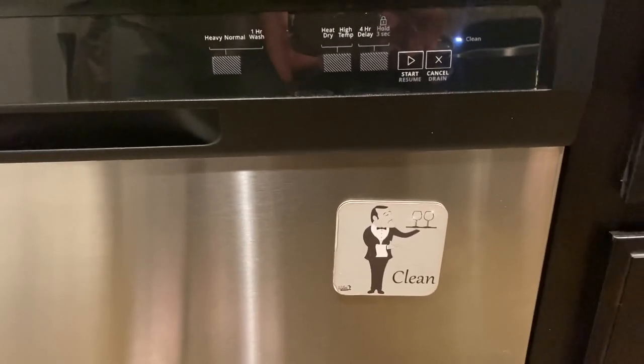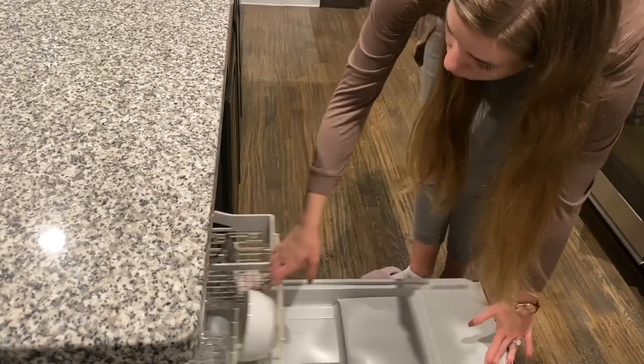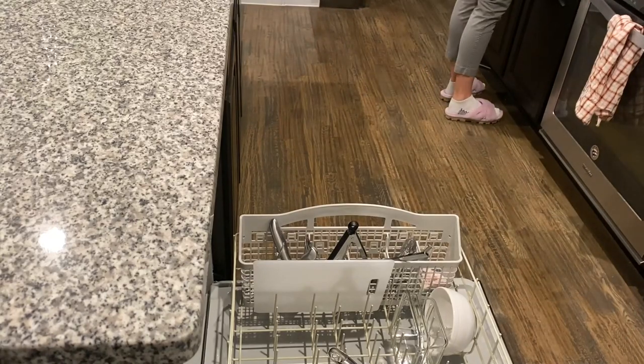The next thing I do just about every morning is empty the dishwasher. We run the dishwasher overnight, usually every other day. It's really nice to start off the day with an empty dishwasher so that we can easily add dirty dishes to it throughout the day.